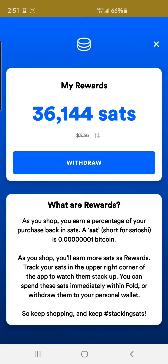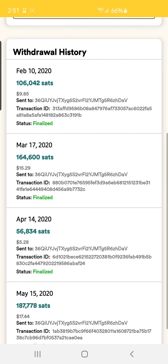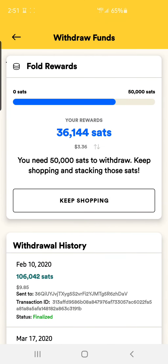You can see into my account that currently I have 36,144 Satoshis — it's only $3.36, that's not that much. But over the last handful of months, I have stacked and withdrawn over $500,000 Satoshis. My wife's account is where we spend the majority of our money, and she has stacked and withdrawn over a million Satoshis. So $1.5 million between the two of us — pretty nice for money we're already going to spend on stuff we're already going to buy. Why not earn some extra Bitcoin in the process?